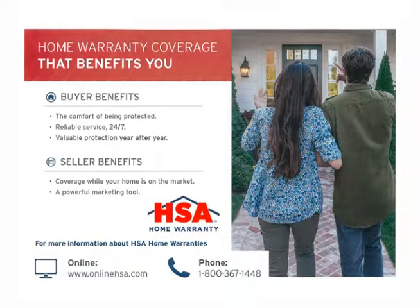HSA Home Warranty — the home warranty coverage that benefits you. Buyer benefits include the comfort of being protected, reliable service 24/7, and valuable protection year after year. Seller benefits include coverage while your home is on the market and a powerful marketing tool. For more information about HSA Home Warranties, visit them online at www.onlinehsa.com or call 1-800-367-1448. HSA Home Warranty.